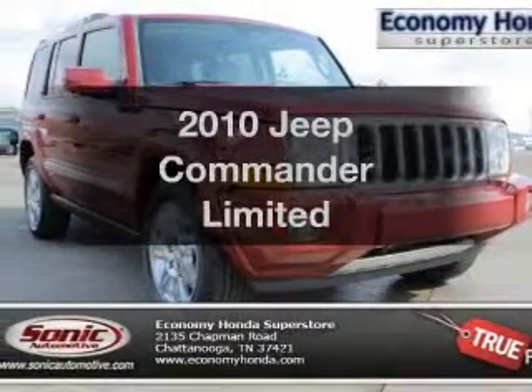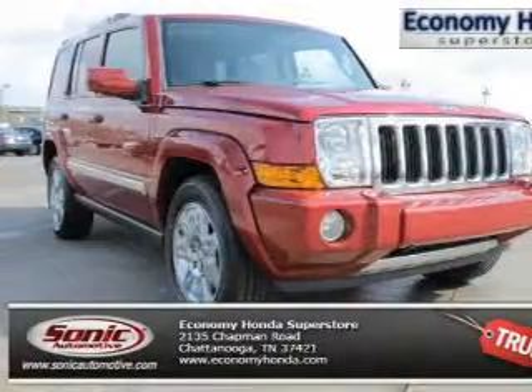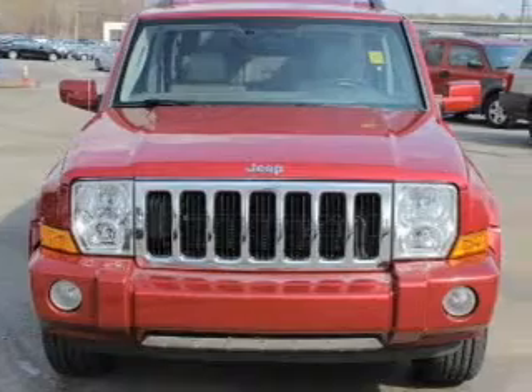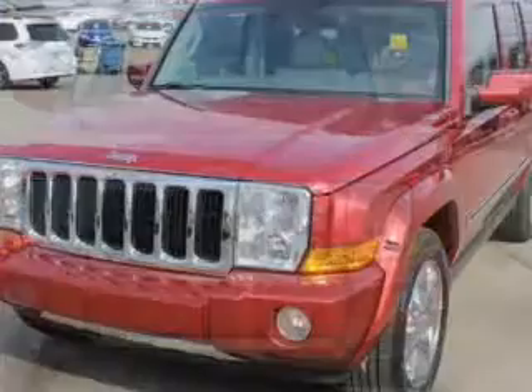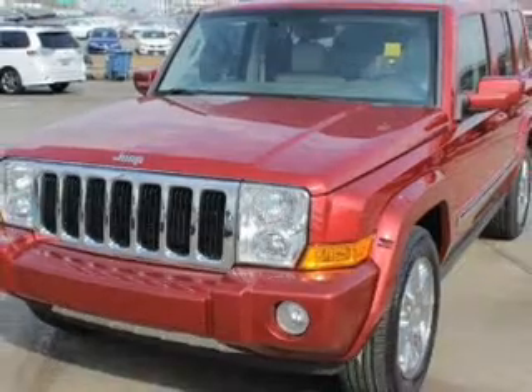Get noticed in this 2010 Jeep Commander. This is the set of wheels you've been looking for. The powertrain includes rear wheel drive with a powerful 8-cylinder engine driven by an automatic transmission.